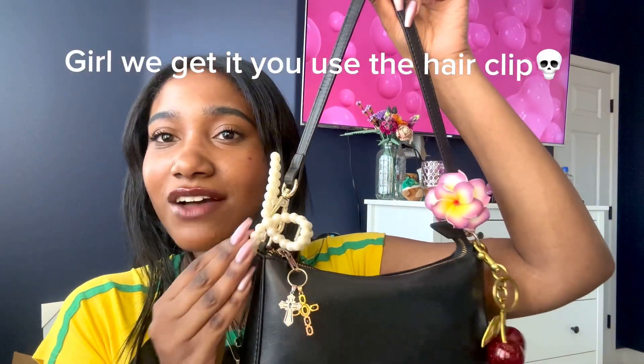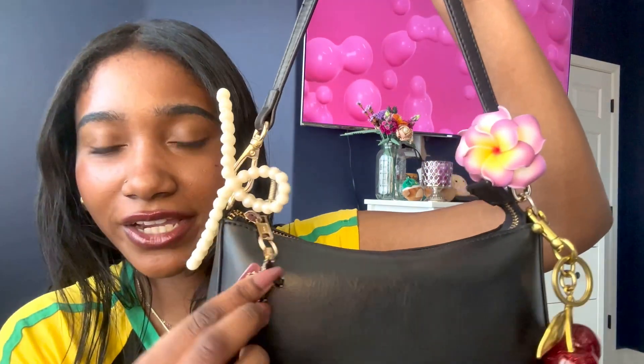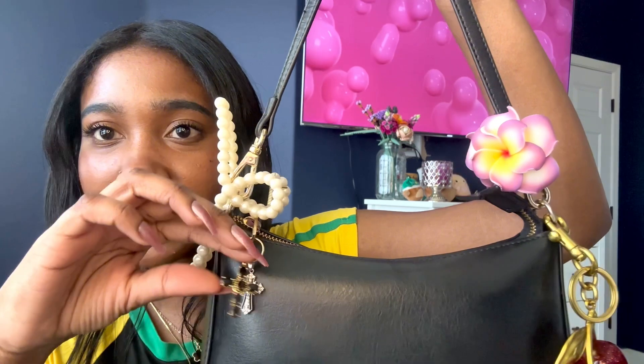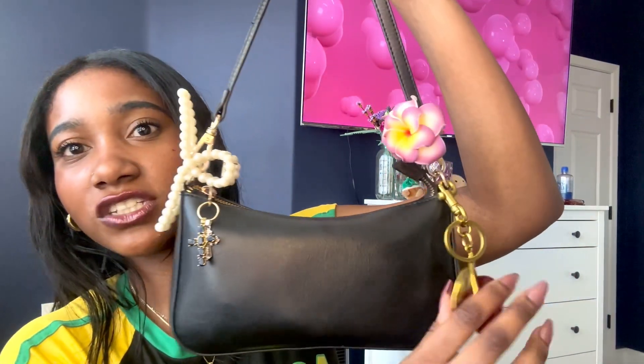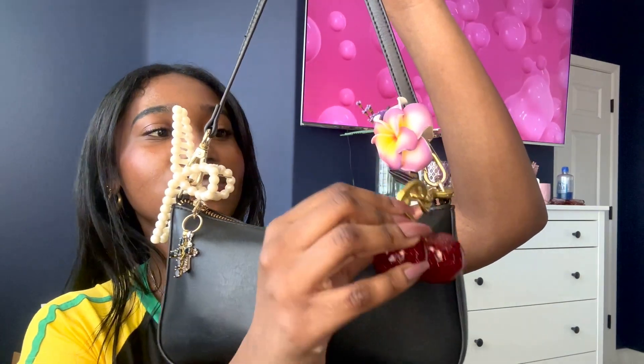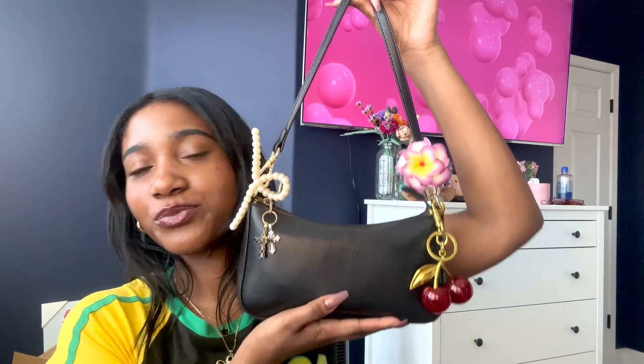I have a little clip on here that I use when my hair needs to be out of my face. I have these two little cross charms on the zipper, I have this cherry charm which looks like the Coach one but it is a dupe — and it's so freaking cute. Why would I spend like $90 on a keychain when this was eight dollars and they look the exact same? And then I have this little flower clip that I got in Vegas at some random gift shop.